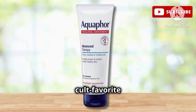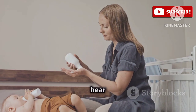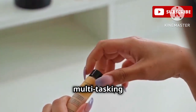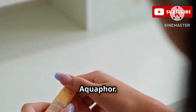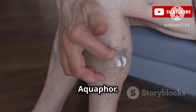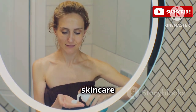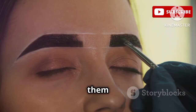Next, we have the cult favorite Aquaphor Healing Ointment. I know what you're thinking — Aquaphor? Isn't that for like baby's butts? And yes, it's amazing for that, but hear me out. This stuff is a multitasking miracle worker. Dry cracked cuticles? Aquaphor. Chapped lips? Aquaphor. Irritated skin after a crazy workout? Aquaphor. It's like the duct tape of skincare — it fixes everything. I even use it on my eyebrows to keep them in place. Don't judge until you try it.